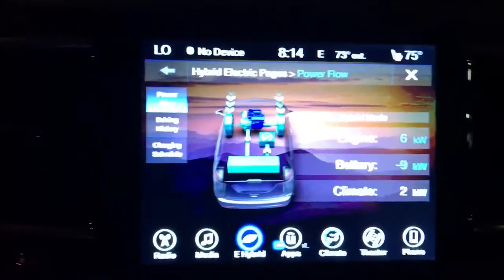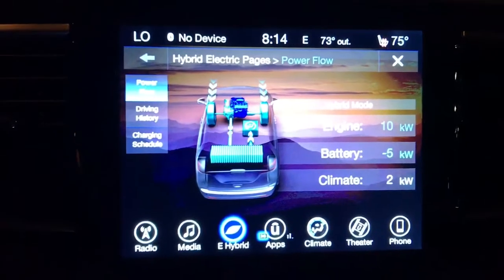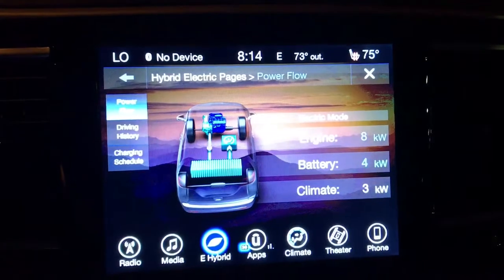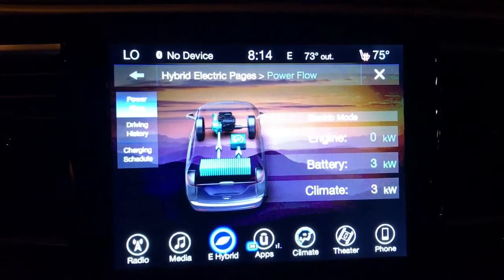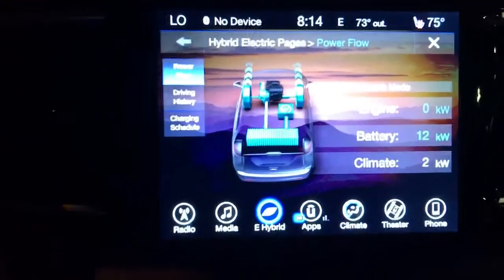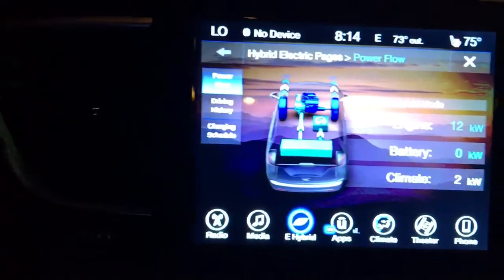Coming to a stop you can hear that whining again — that's charging the battery. The engine is charging the battery, and it just shut off because I stopped, and now it's back on.